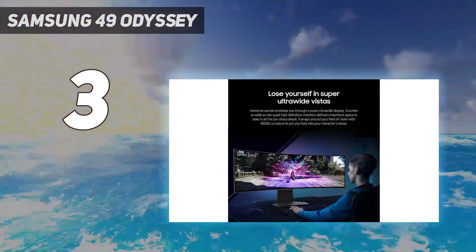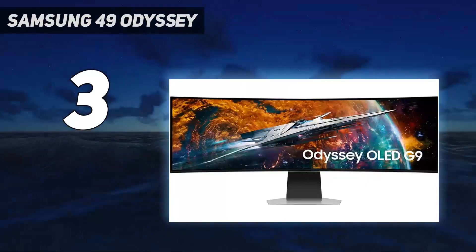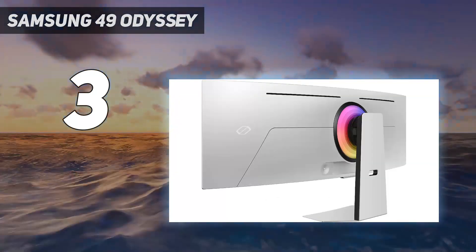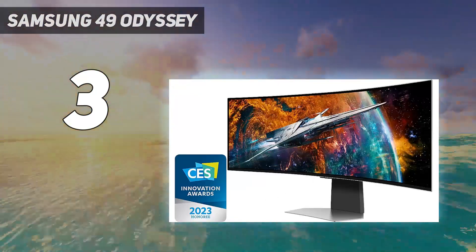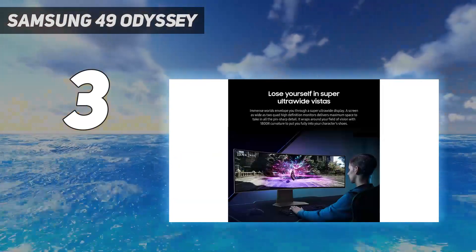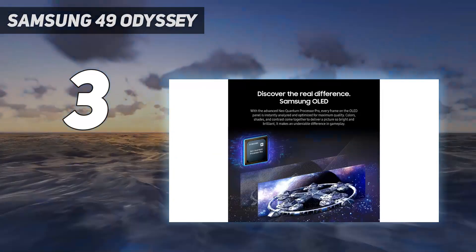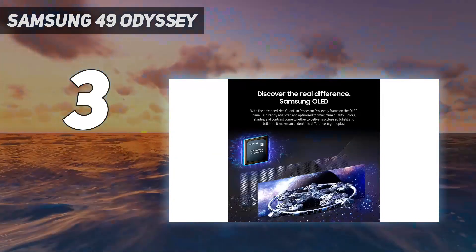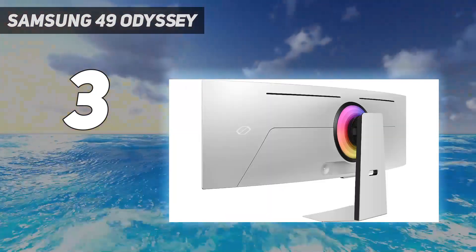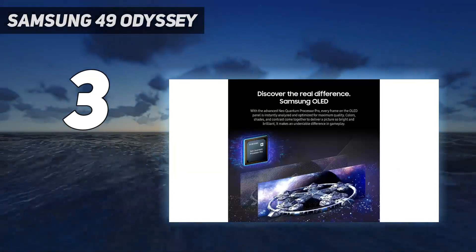It uses the same QD-OLED technology as the Dell, which displays deep and inky blacks in dark rooms and has a wide range of bright and vivid colors. The one advantage it has over the Dell is an even higher 240Hz refresh rate, which is great if you have a high-end graphics card and want to play games at high refresh rates. It has a near-instantaneous response time, so motion looks smooth no matter the refresh rate. While it doesn't have native G-SYNC support like the Dell, it supports VRR with both Nvidia and AMD graphics cards for a nearly tear-free gaming experience.